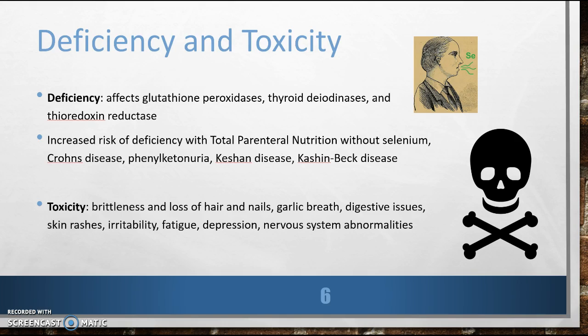People will have an increased risk of deficiency if they are on total parenteral nutrition without selenium or have the following conditions, such as Crohn's disease, PKU, Keshan disease, or Kashin-Beck disease.